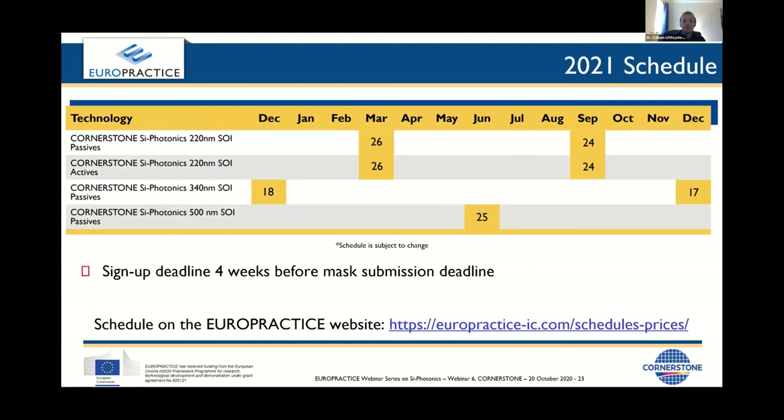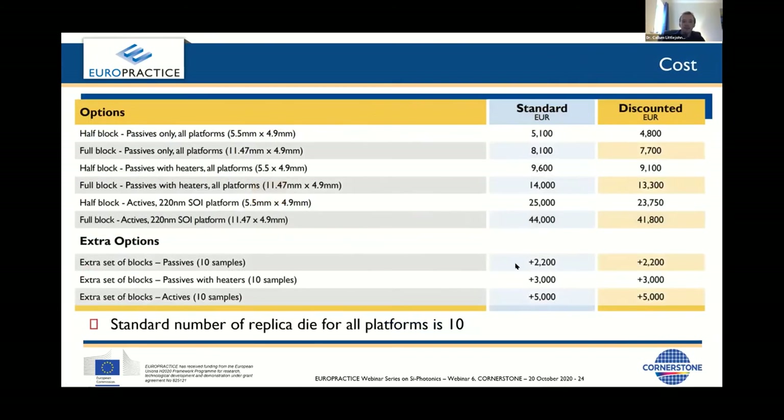This is our schedule for next year, split into four different types by SOI thickness and whether it's an active or passive run. The next deadline is December of this year, running into 2021. The sign-up deadline is four weeks before the mask submission deadline. In terms of cost, we offer two design area sizes — a full block or half a block. The standard is 10 replica die per run; if you require 20, 30, or 40 copies of the same design, the costs are listed accordingly.